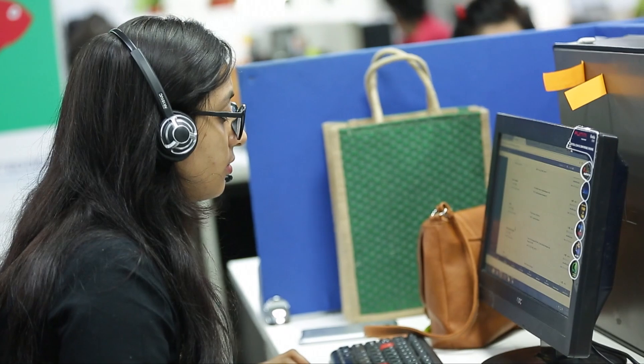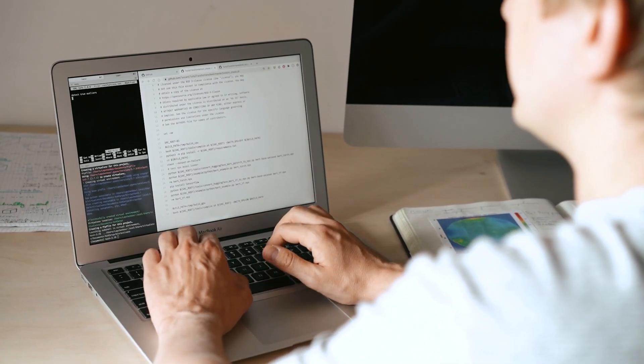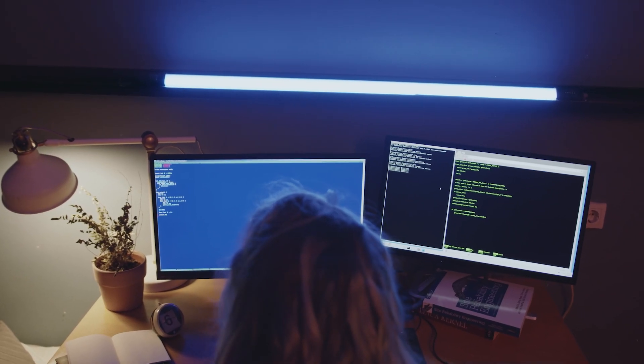Number nine: set up and configure Splunk for log analysis — Splunk offers free training and community editions for learning. Number ten: use Cisco's Network Academy and Packet Tracer to practice network concepts relevant to cybersecurity. Number eleven: explore AI-driven threat detection by developing a simple machine learning model to identify potential security anomalies.